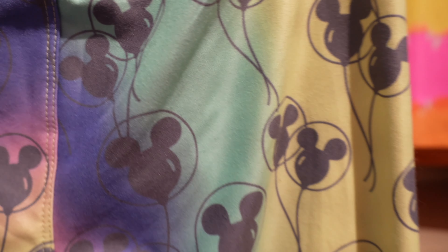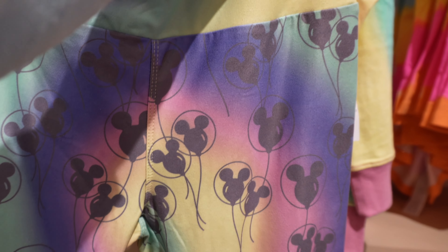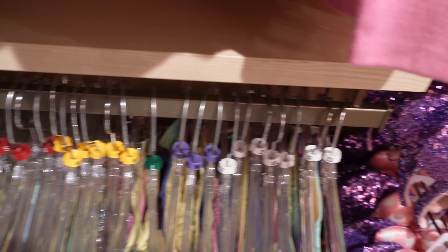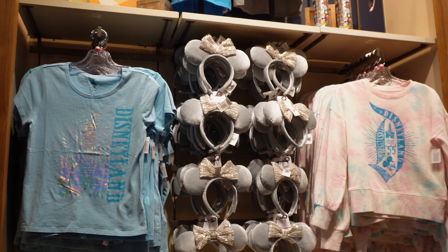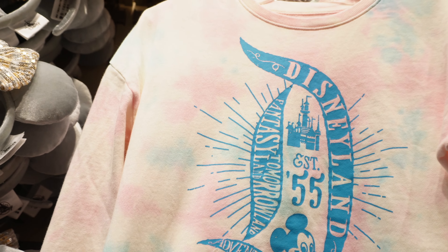This one is $44.99 and it says 'Living My Best Life' — really cute, just a very thin hoodie, plain in the back. And then this kind of has an ombre look where the colors bleed into different shades.